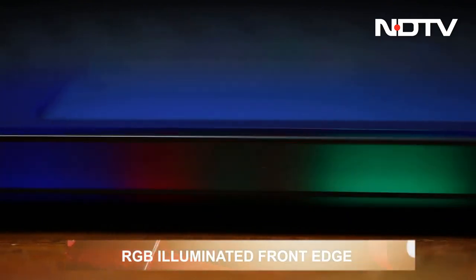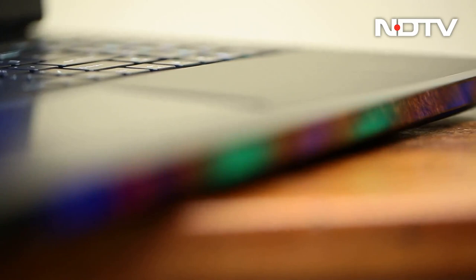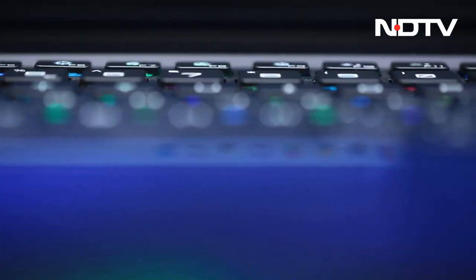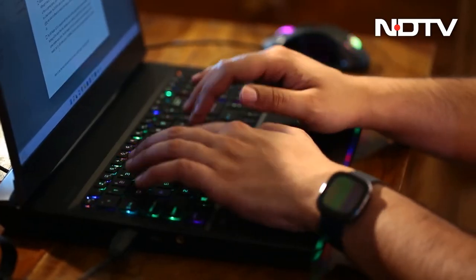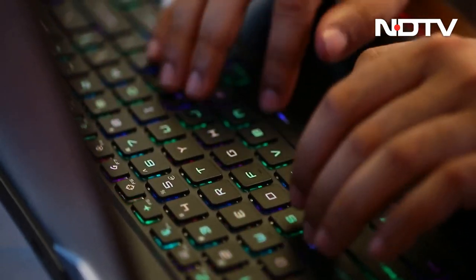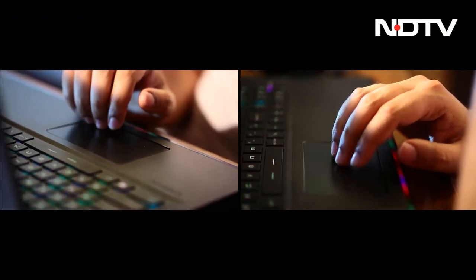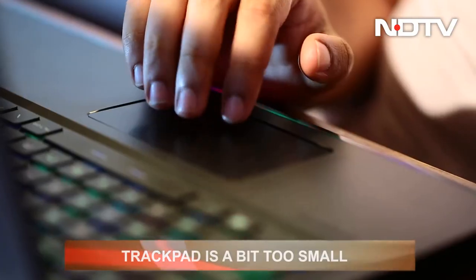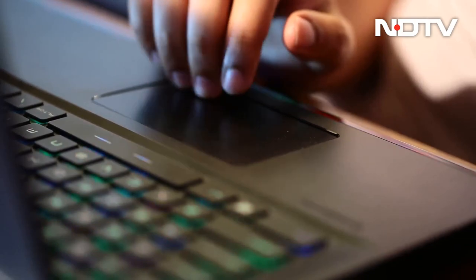The front edge of the keyboard is entirely covered with an RGB light bar which throbs with animations. Such a huge size also results in a full-size keyboard with a number pad. The keyboard is extremely comfortable with plenty of travel and subtle shades of RGB going across all the keys. The trackpad under it, however, is an entirely different story — smooth in operation and precise, but the size is almost too small for the sheer size of everything else on the laptop.